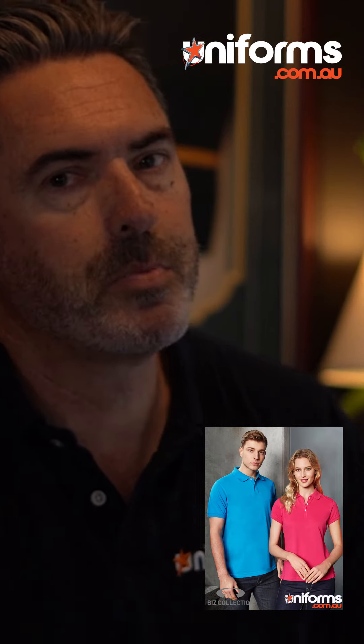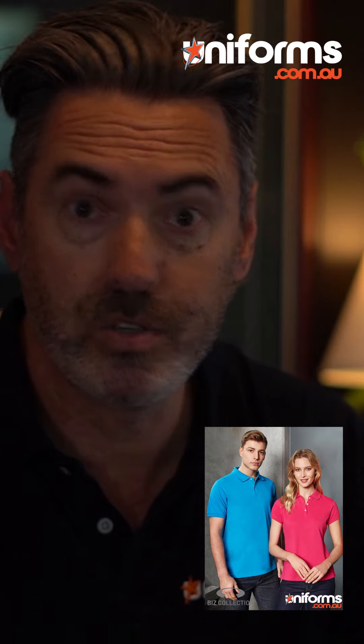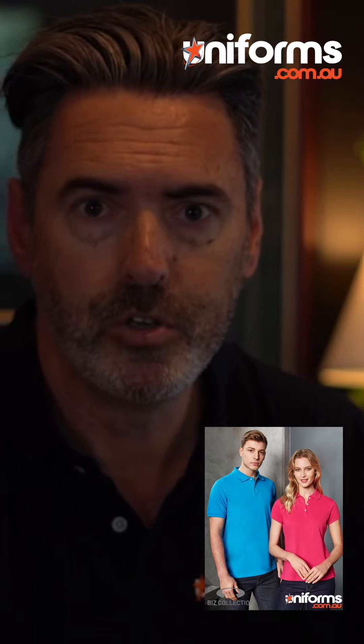Feel free to shop for this product online. Search on our website for the word Neon, it will come up in our search bar. And always remember, uniforms make your brand personal.